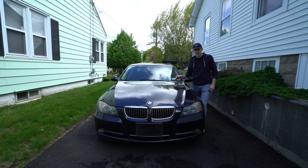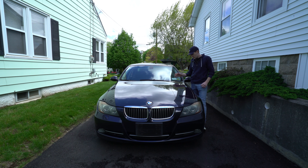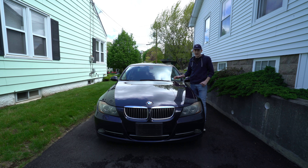This is my 2007 335i. I just picked this up last Thursday from Brooklyn, New York, and I paid $3,250, making it the cheapest 335i in the USA.